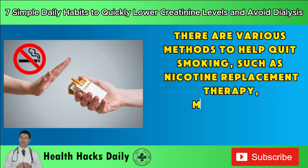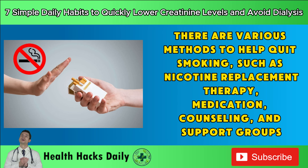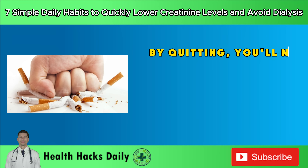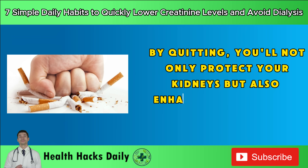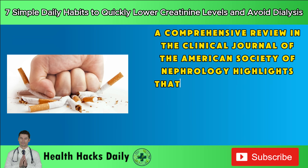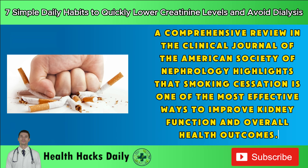There are various methods to help quit smoking, such as nicotine replacement therapy, medication, counseling, and support groups. By quitting, you'll not only protect your kidneys but also enhance your overall health. A comprehensive review in the Clinical Journal of the American Society of Nephrology highlights that smoking cessation is one of the most effective ways to improve kidney function and overall health outcomes.